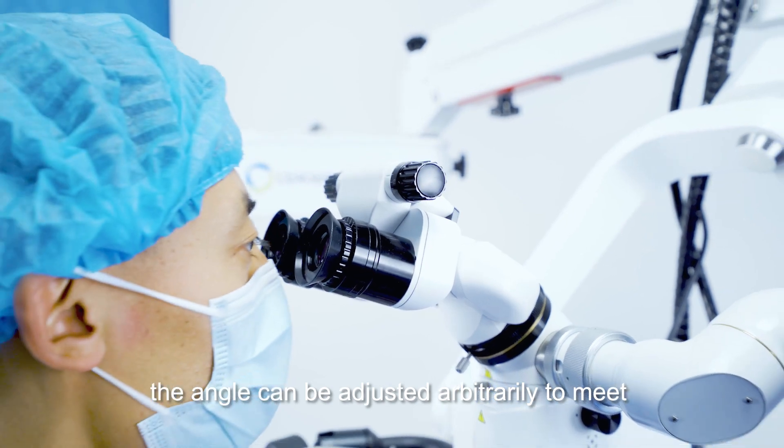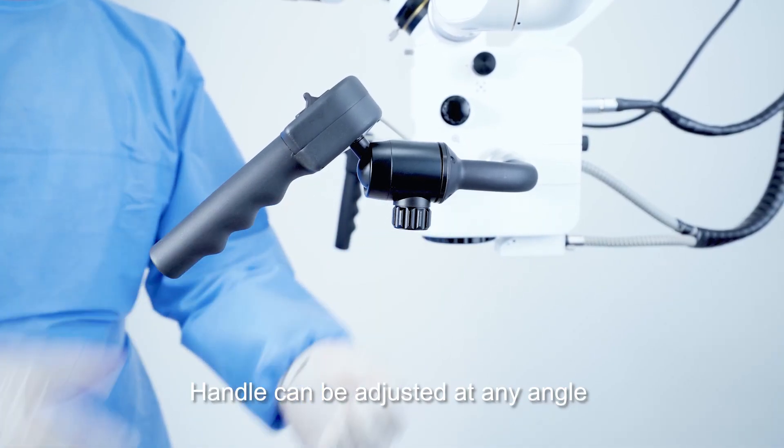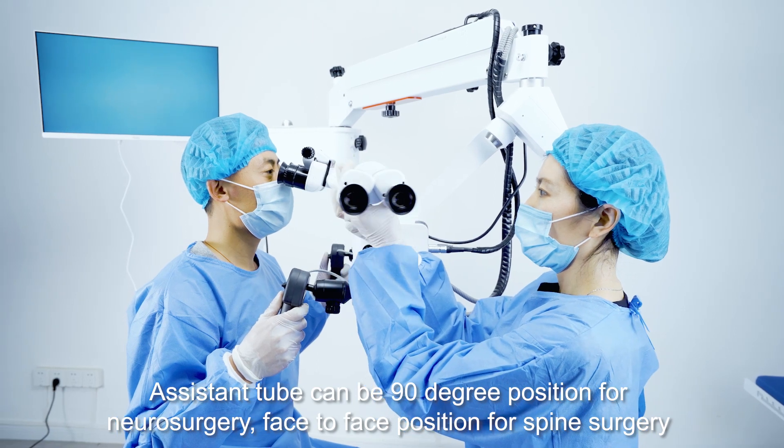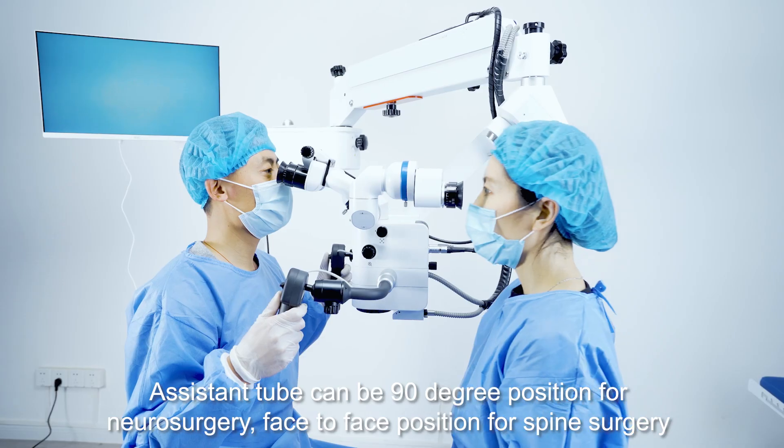The angle can be adjusted arbitrarily. Handle can be adjusted at any angle. Assistant tube can be in 90 degree position for neurosurgery, or face-to-face position for spine surgery.